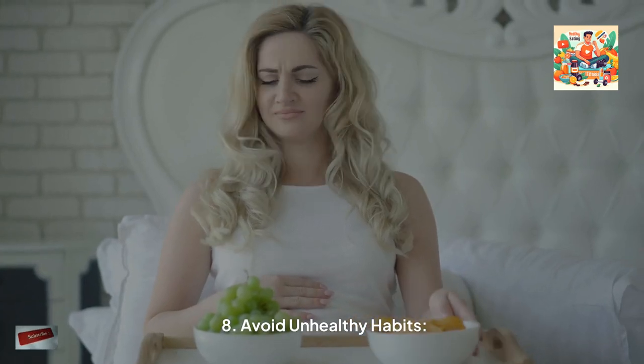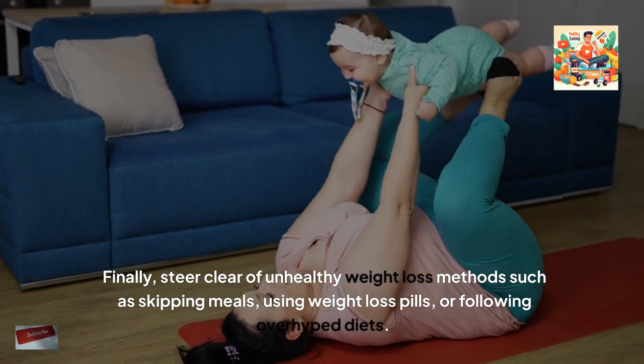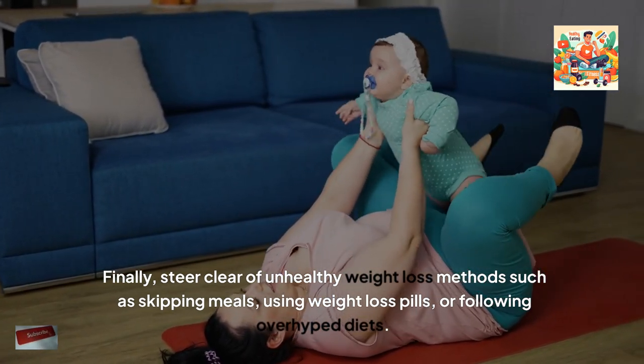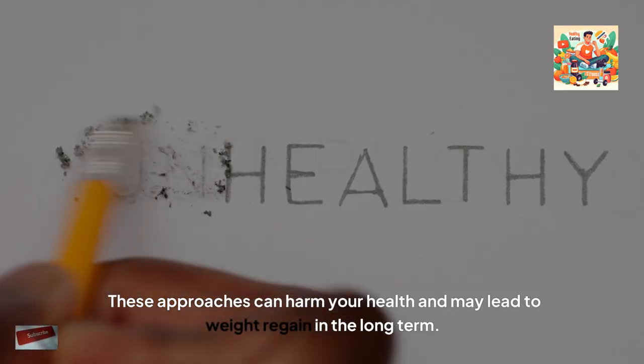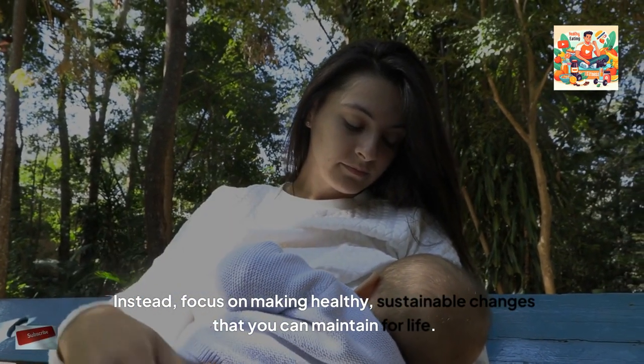8. Avoid unhealthy habits. Finally, steer clear of unhealthy weight loss methods such as skipping meals, using weight loss pills, or following overhyped diets. These approaches can harm your health and may lead to weight regain in the long term. Instead, focus on making healthy, sustainable changes that you can maintain for life.